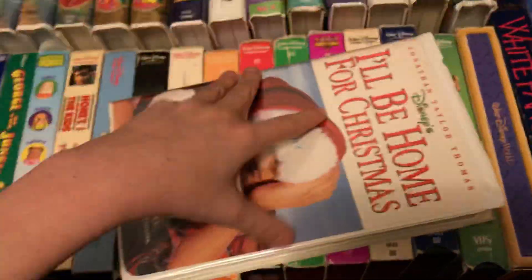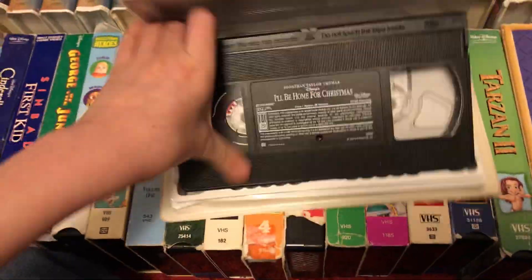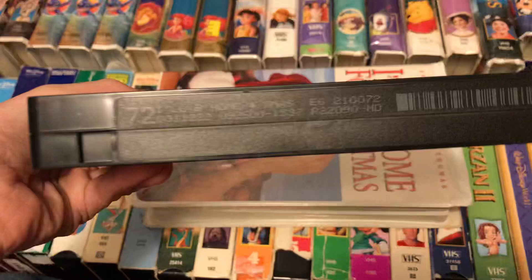And here's the other copy, which is an incredible copy. This is a reprint from September 26th, 2001.